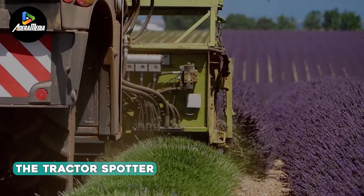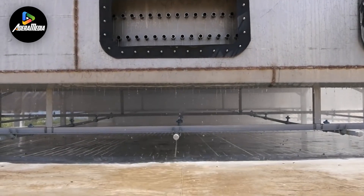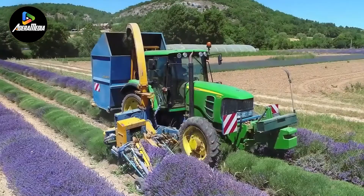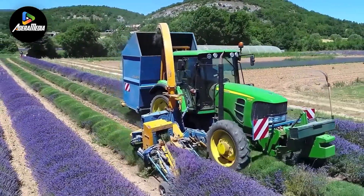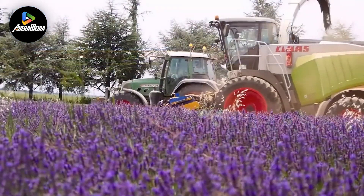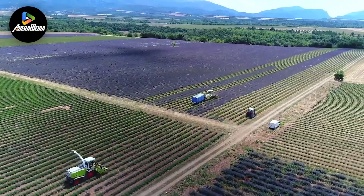Commencing our showcase is the Tractor Spotter, offering a glimpse into the captivating world of lavender cultivation. These enchanting purple shrubs not only add visual allure but also serve a practical purpose. Lavender, renowned for its calming and wellness-promoting oil, requires careful harvesting. Farmers delicately cut the flowers with stems intact, promoting regrowth.